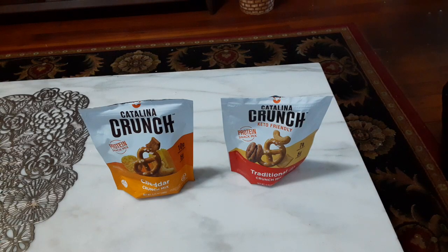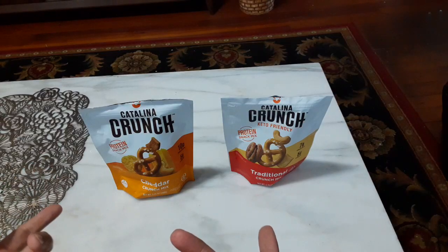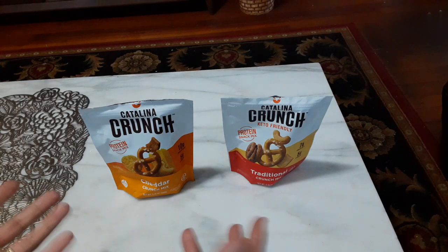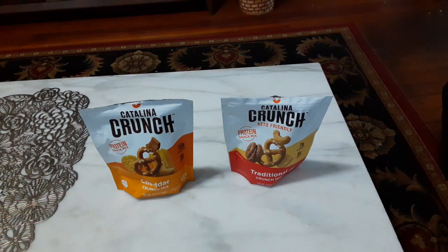I'll go out on a limb here and say even if you're not on a health-focused diet, these are really good. I'd recommend anybody try the Catalina Crunch Traditional or Cheddar Crunch Mix — they're delicious, they give you some protein, some fiber, and they're altogether a great snack mix. I would recommend them to absolutely everybody; I'm honestly surprised by how good they are. Look for these in your store — I found both at Wegman's, though other stores might carry them too. This has been another Game Nexus snack review — give the Catalina Crunch Mix a try, and I'll see you later. Bye!